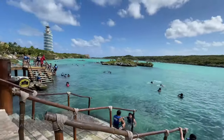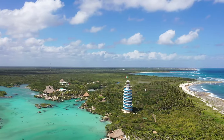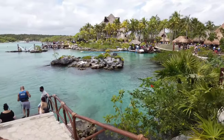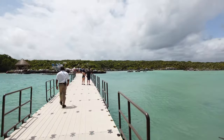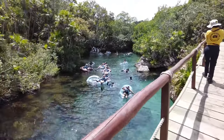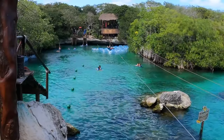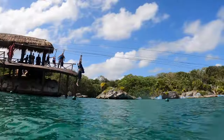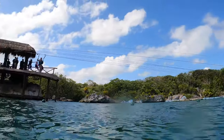Another water park similar to Esqueret is Xel-Ha. I've been to both and they're unique in their own ways. If I had to pick, I'd say Esqueret is one step above Xel-Ha — but if you want to swim in the ocean, snorkel, and check out reefs, Xel-Ha is better for that. Also, Xel-Ha is more affordable — you can get in for about $100, and there are a few more zip lines and rides.